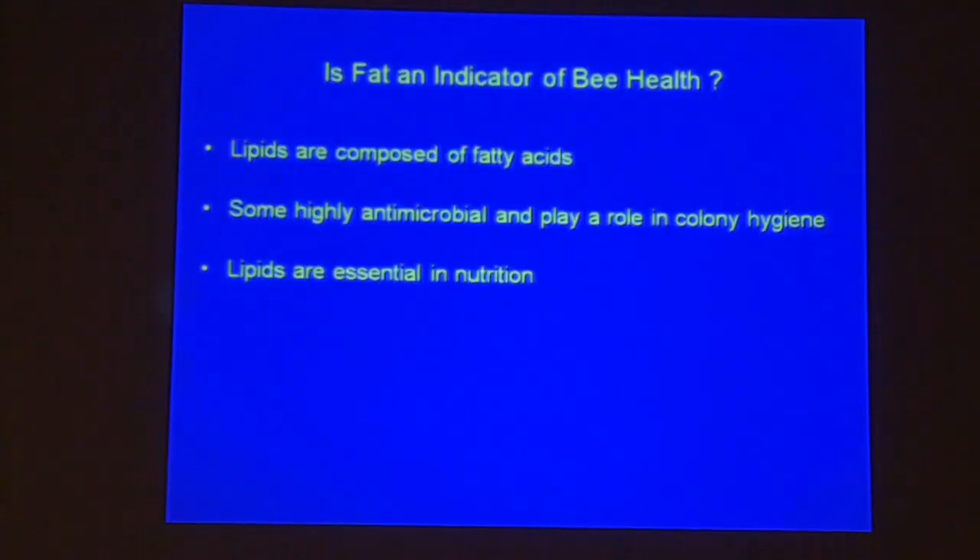Is fat an indicator of bee health? Lipids are composed of fatty acids, and some have been shown to have antimicrobial properties and play a role in colony hygiene. They are also essential in nutrition. We're also looking at whether they act as phagostimulants — whether a higher percentage of one fatty acid versus another stimulates the bees to eat more.